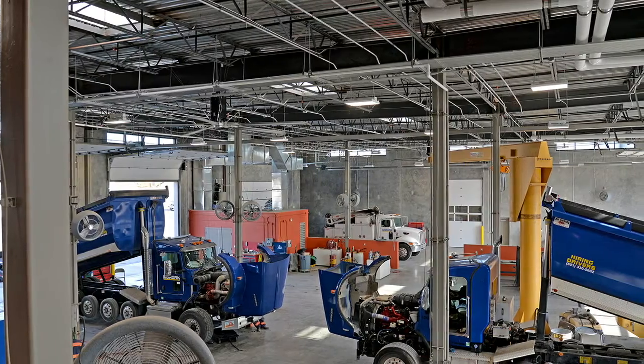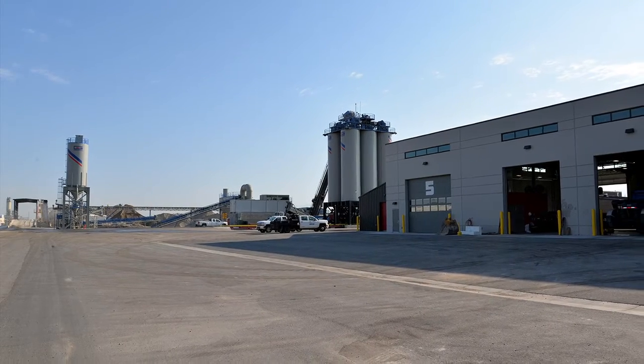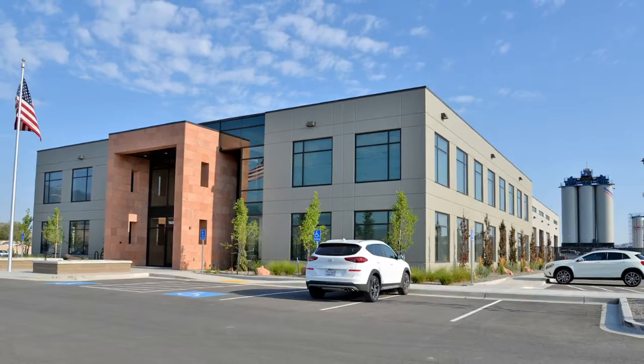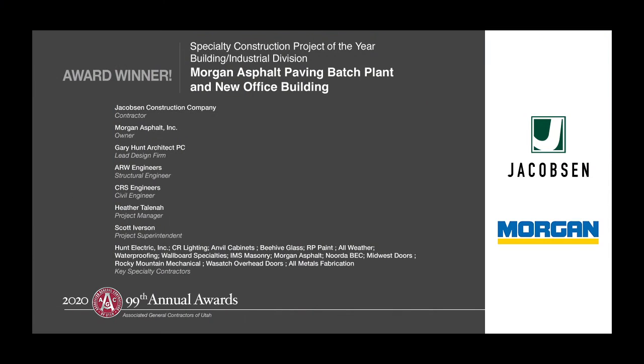The two-story, 28-foot-high office building is co-located with all of the company's industrial shop space and includes Browns Canyon Stone at the entrance, hickory millwork walls and doors, and ample-sized windows with gorgeous views of the Wasatch Front.